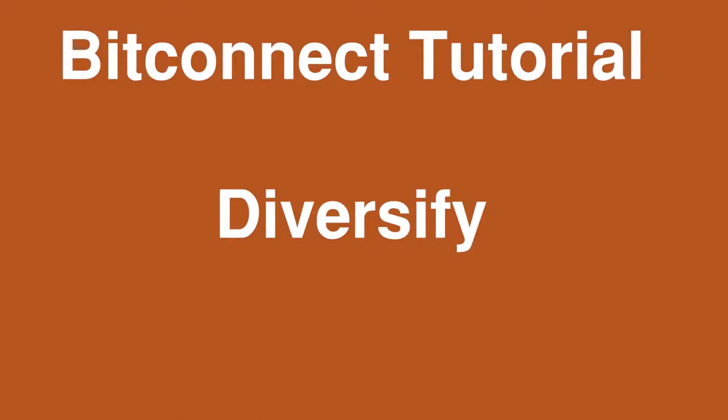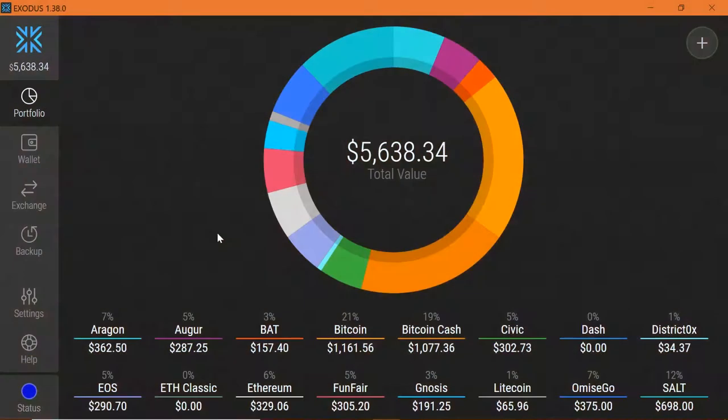Hi, I'm Roy Murphy and you're watching the BitConnect YouTube channel. Welcome back — today I want to talk about cryptocurrency diversification. I'm using my Exodus wallet to show you how I have diversified my portfolio.